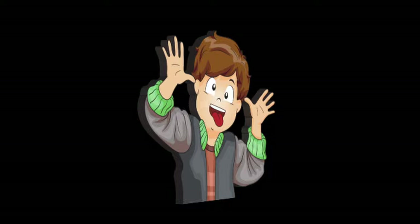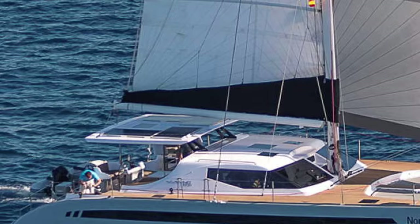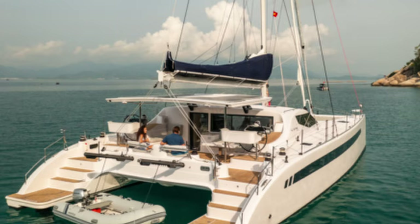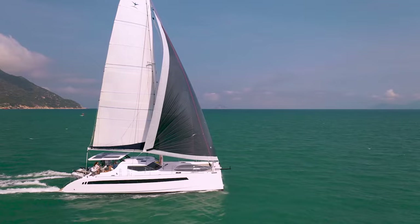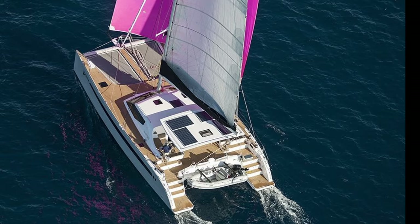The Seawind 1600 is a 52-foot luxury catamaran balanced for cruising comfort and performance sailing. It uses high-end composite materials and techniques, with simple sailing systems, twin protected helms and a large open cockpit space. Dagger boards, narrow hulls, performance sails and lightweight construction give good sailing performance for quick and smooth passages.